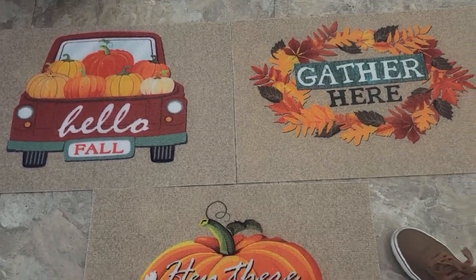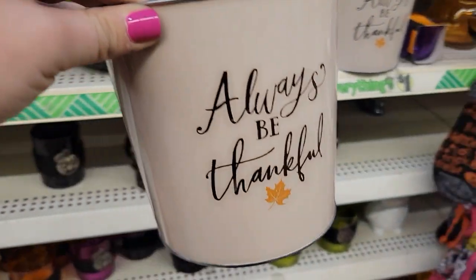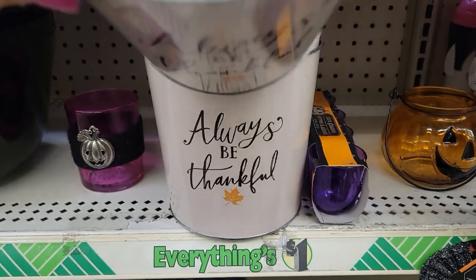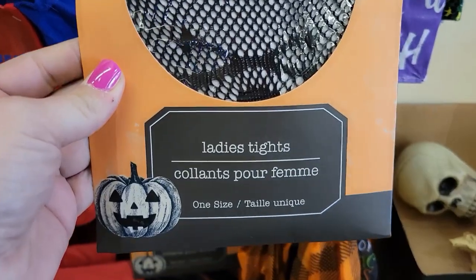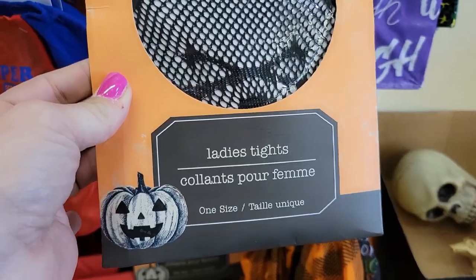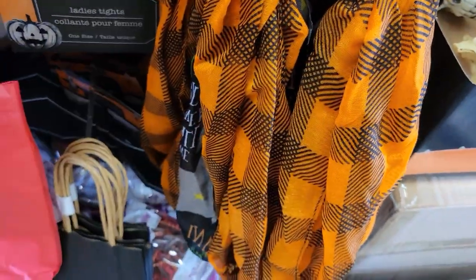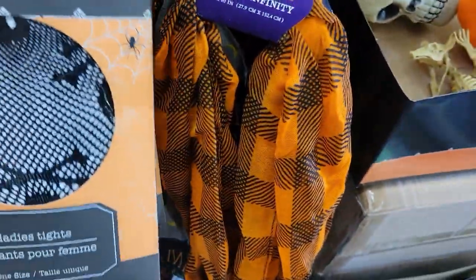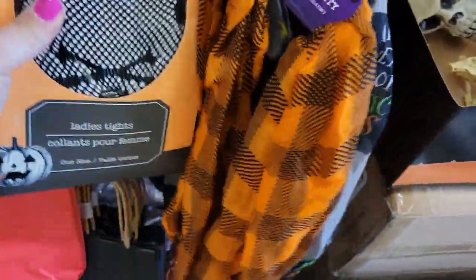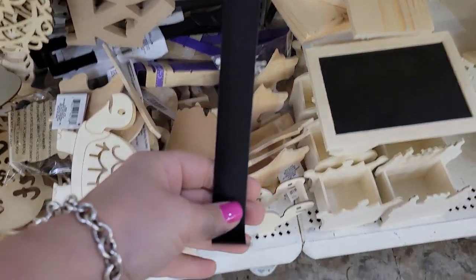They have Always Be Thankful little canisters here — these might be new, I wanted to show you guys. I have never seen these before: the Ladies Tights, One Size Fits All. They also have ones with the webs and ones with the skulls. I have never seen Dollar Tree carry these leggings with the webs and the skulls — that is super neat. I'm super excited to find in Crafter's Square the black wreath hangers — I definitely need one of these for my Halloween wreath.